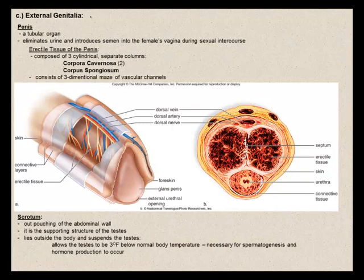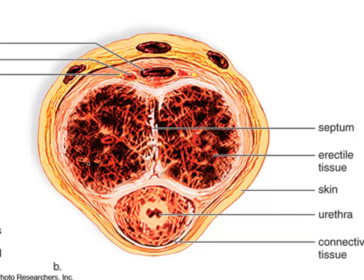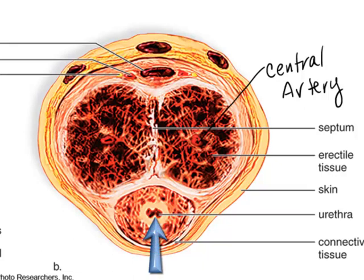The male external genitalia consists of the penis and scrotum. The penis is a tubular organ that eliminates urine and introduces semen into the female's vagina during sexual intercourse. The erectile tissue consists of three cylindrically shaped columns: two corpora cavernosa and the corpus spongiosum. Within these erectile tissues is a three-dimensional matrix of vascular channels, with a central artery in each corpus cavernosum, while the urethra runs through the center of the corpus spongiosum.